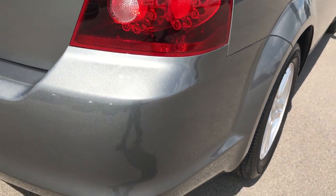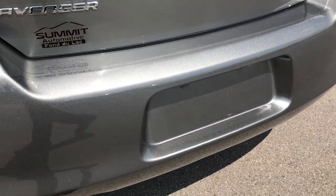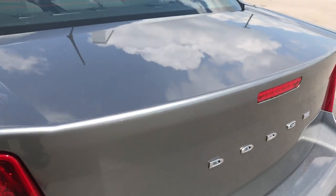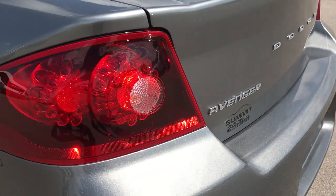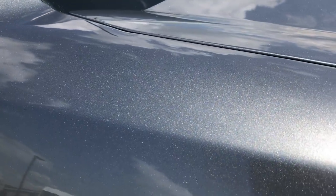As we go around to the rear bumper, very clean back here as well. No dents, dings, or cracks on that rear bumper, and no dents or dings on the rear trunk lid. You can really see that metal flake in the paint.